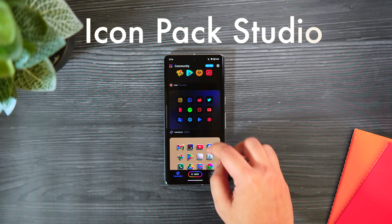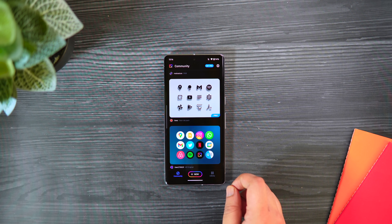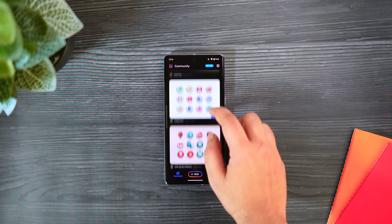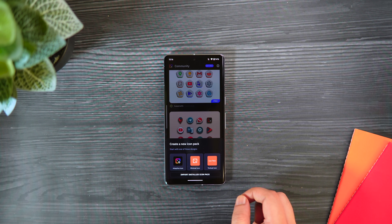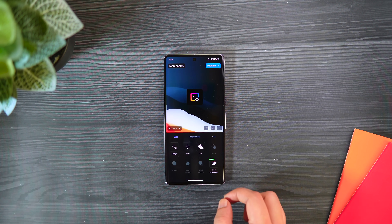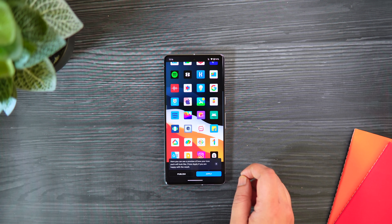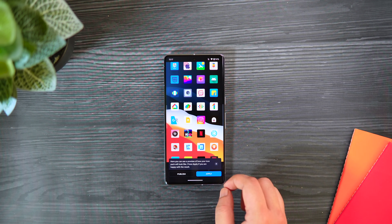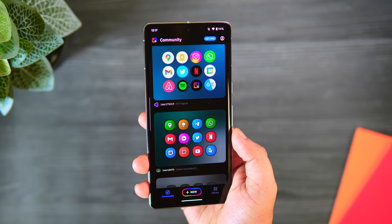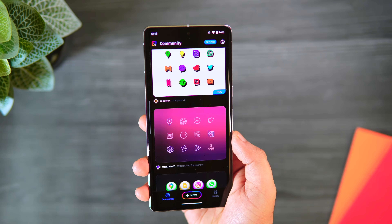Finally, we have an app called Icon Pack Studio. If you really want to step up your customization game, this is the perfect app for you. It not only gives you access to a lot of different icon packs created by the community, but you can also customize and create your own icon pack — changing the shape, size, color, and adding drop shadows. Once you're done, just tap preview to see the icon pack you've created, then apply it using any third-party launcher. You can also import any third-party icon pack from the Play Store and customize it to your preference.